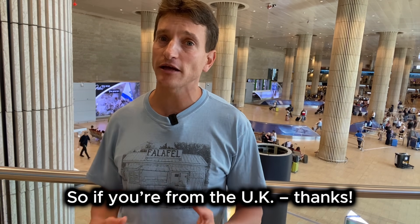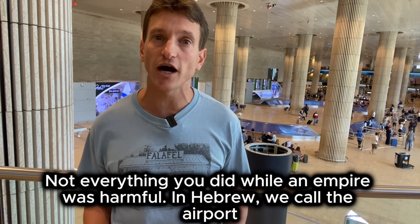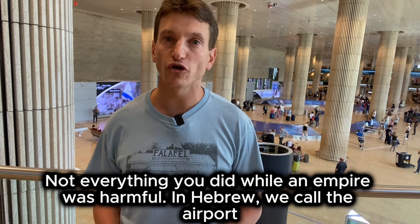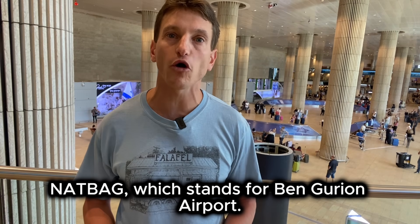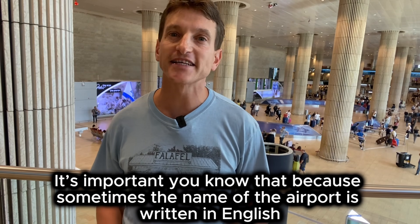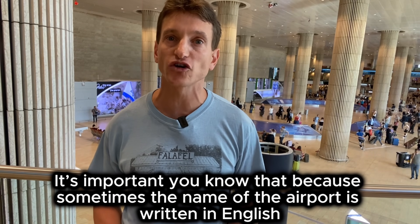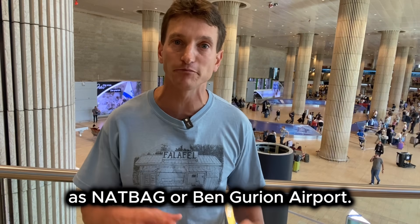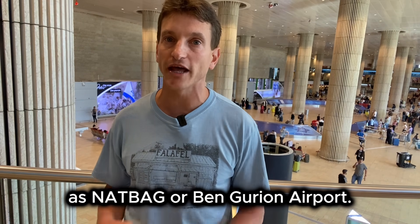So if you are from the UK, thanks — not everything you did while an empire was harmful. In Hebrew we call the airport Natbag, which stands for Ben Gurion Airport. It is important for you to know that because sometimes the name of the airport is written in English as Natbag or Ben Gurion Airport.